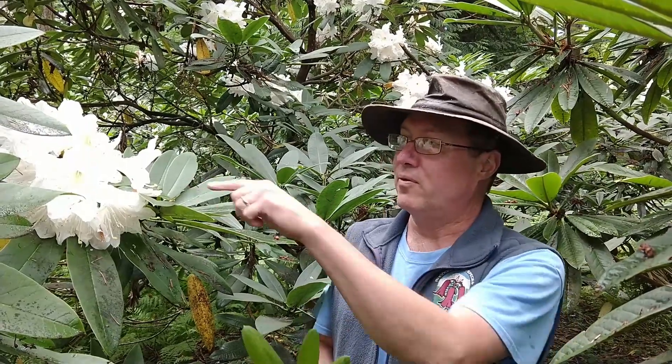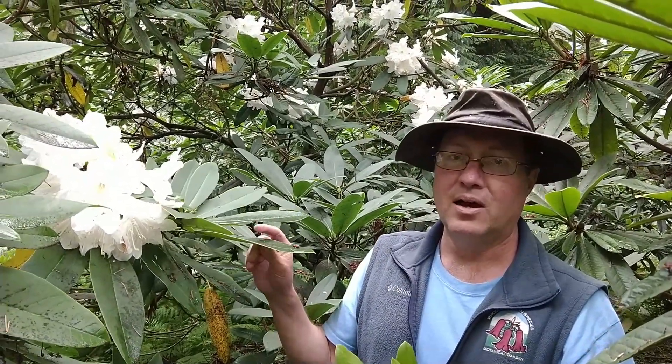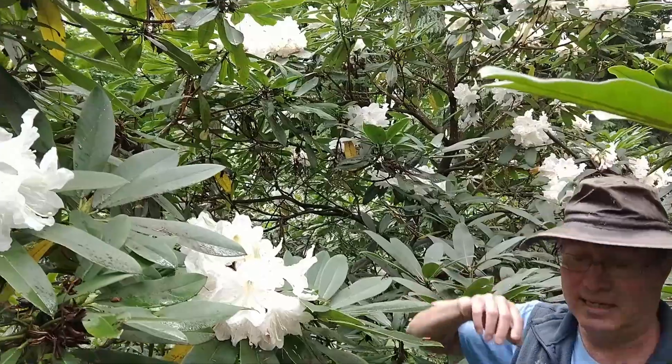That blooms in late May, early June, whereas the Yunnan form, which was collected in 1995 — Peter Cox and I found this on my first trip to China — and so these big plants here are from that original seed collected back in 1995.